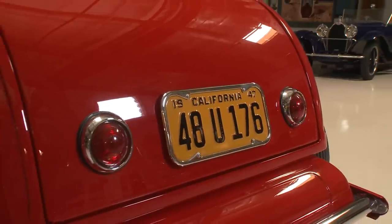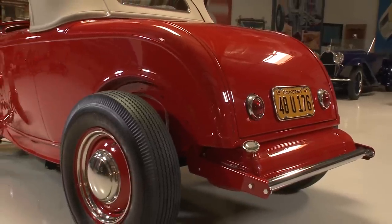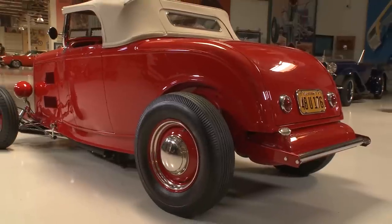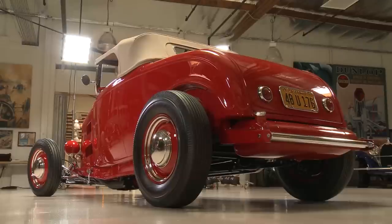When you think of a hot rod, this is what you think of — a 32 Ford Highboy Roadster. By Highboy, that means the body is mounted on top of the chassis, and you also think of it as having no fenders. We have to look back to 1947 and 1948 when this car was built, when guys came back from the war and were spending their hard-earned combat pay on cars. This car was cutting edge.